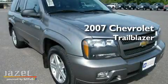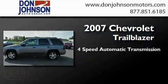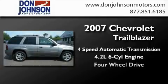This is a certified pre-owned 2007 Chevrolet Trailblazer. This SUV has a four-speed automatic transmission, a six-cylinder engine, and the added capability of four-wheel drive.